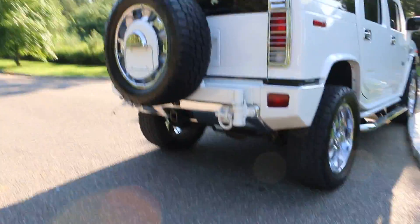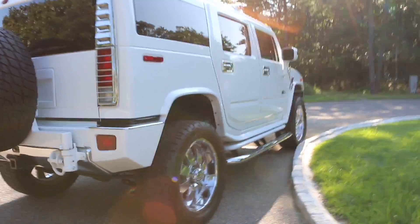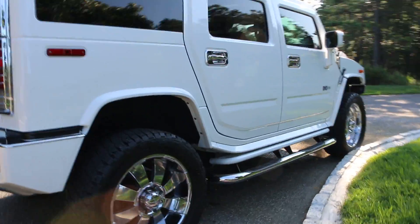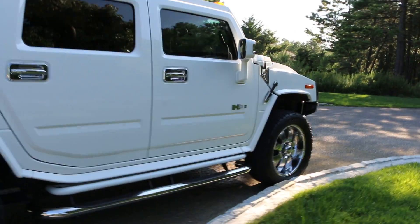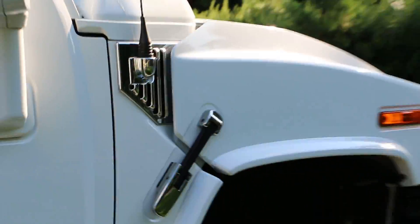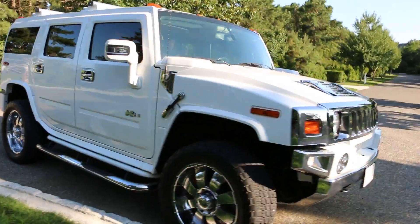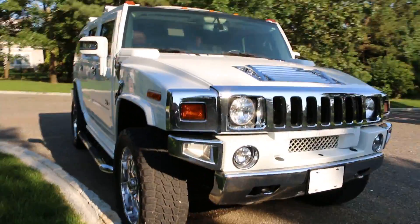You got a chrome gas cap, chrome tail light covers and upper bezels — really makes a big difference. There's a chrome piece underneath by the trailer hitch that's also custom. You've got chrome tubular step rails, chrome door handles and inserts, and chrome upper grilles by the hood. That's about it for the aesthetics on the outside — the truck shows absolutely beautiful.